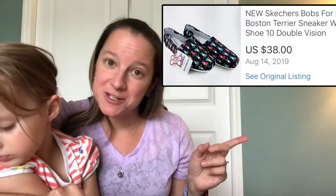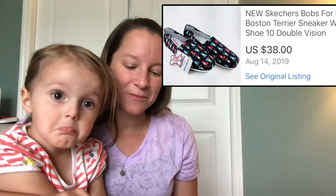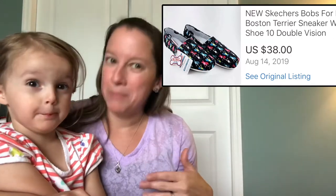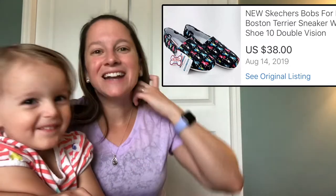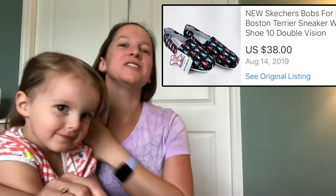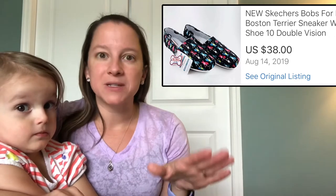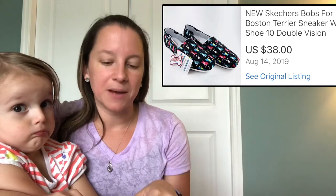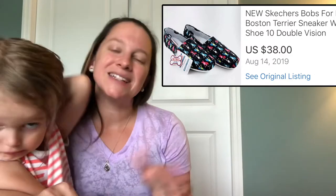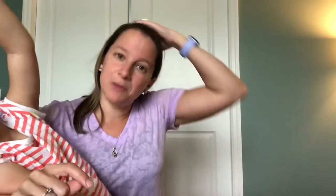Another pair of fun shoes from my pallet — these are Skechers, believe it or not. They don't look like Skechers, but it's their brand called Bobs, which they started to kind of mimic the Toms style. This was a dog line they did — specifically a French bulldog design. I had so much interest on them, but the problem was the size; it was really big and people kept asking if I had more. I did sell them eventually for $38.